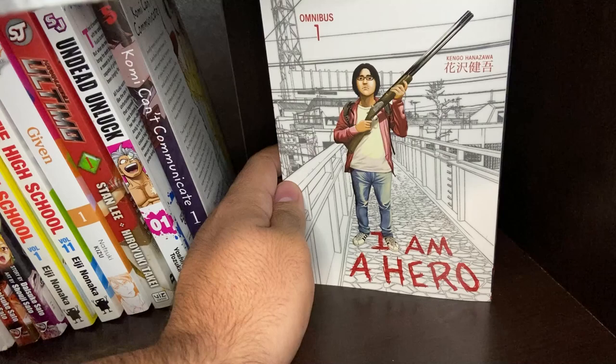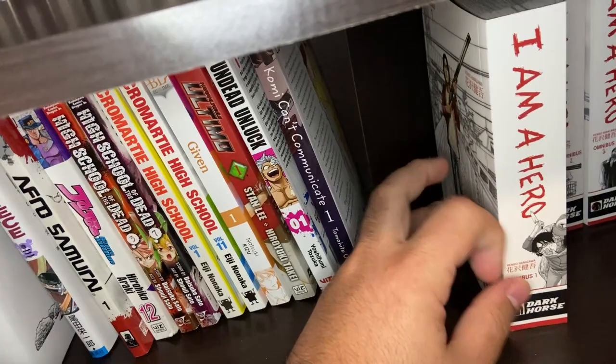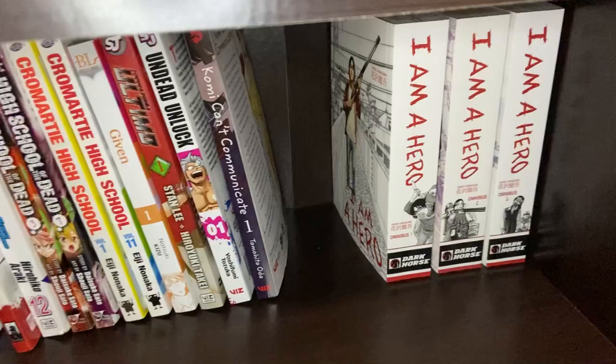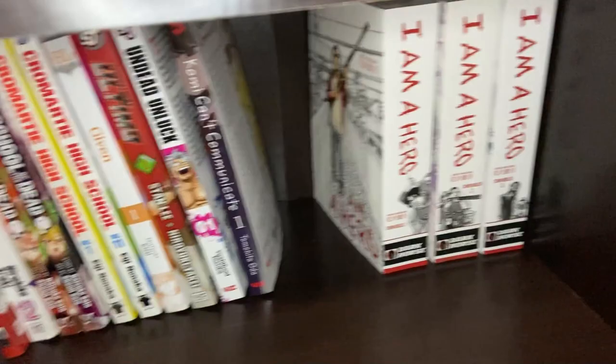And then you've got I'm a Hero Omnibuses 1, 2, and 3 — these have all been reprinted recently so I picked them up, and I'll probably pick up 4 as well. The story is about a mangaka who's kind of the worst, and ends up in a zombie apocalypse by the end of the first omnibus. It's kind of a slow burn for a zombie survival story, but I'm excited to read more. It's 11 omnibus volumes to complete the set — most past 4 or 5 aren't reprinted yet, but I think they'll reprint them all in time.